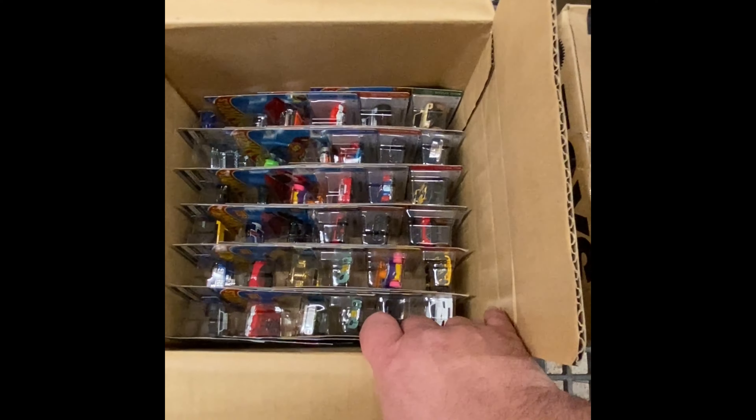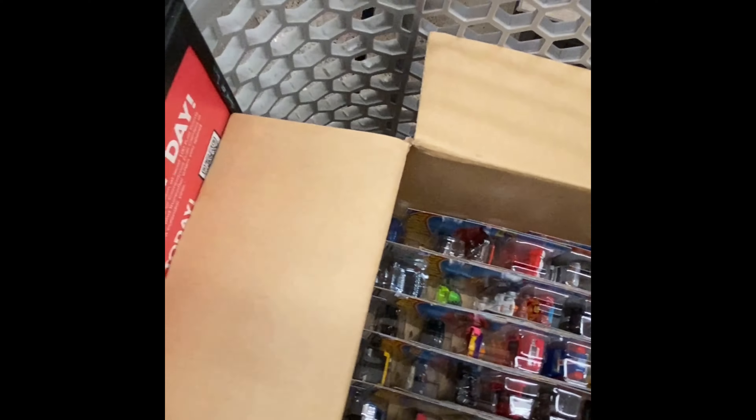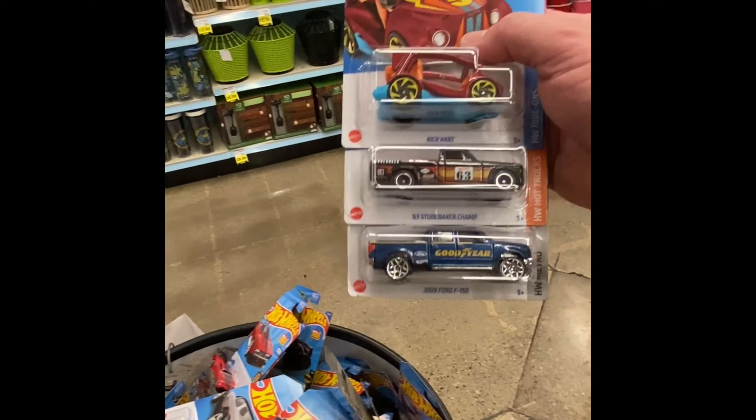Next half. I'm not seeing... there's a mainline of the Corvette. Now we have a super and a mainline — nice. Looks like that's it for that case.